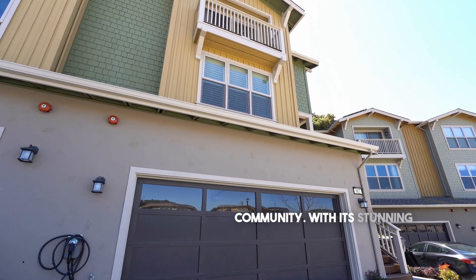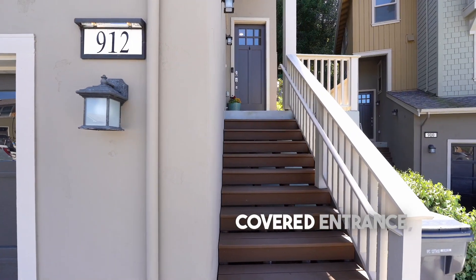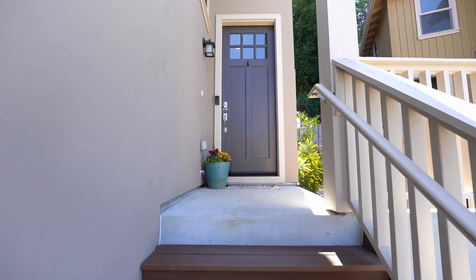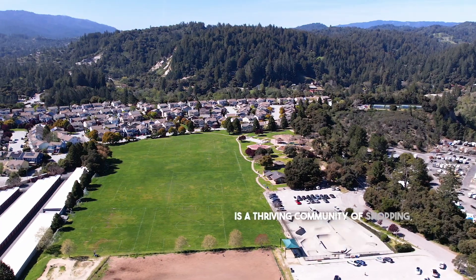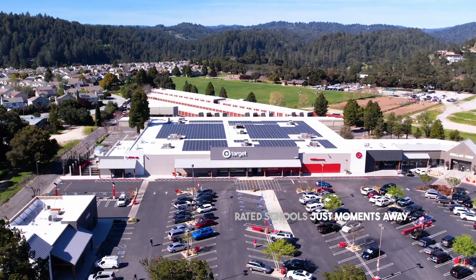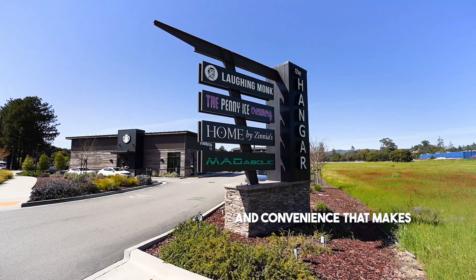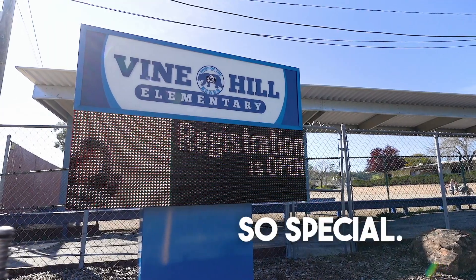With its stunning craftsman architecture, meticulous landscape, and a delightful covered entrance, 912 Lundy Lane invites you in with open arms. Scotts Valley is a thriving community of shopping, restaurants, parks, and highly rated schools just moments away. You'll enjoy the sense of community and convenience that makes Scotts Valley so special.